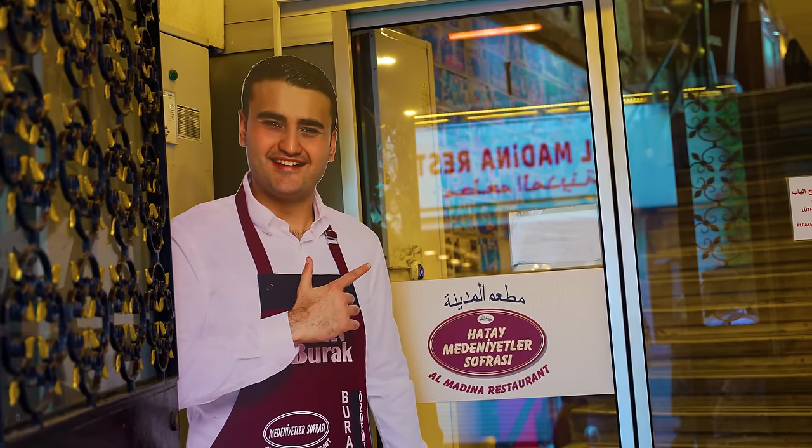Right now we are at CZN Burak's restaurant. This dude is actually super famous — if you know Salt Bae, you know this guy. We're going to be trying out his restaurant, which is one of the most popular restaurants in Turkey and in the world. Let's try this one out!